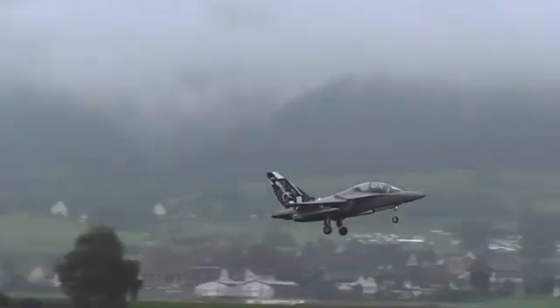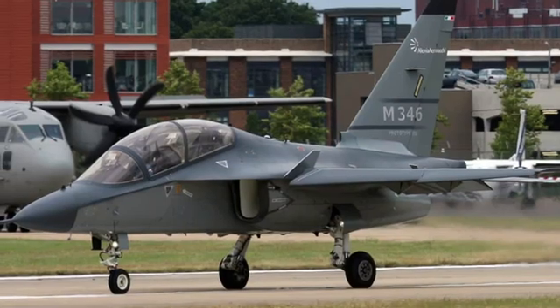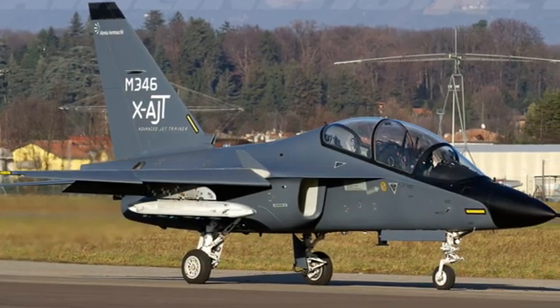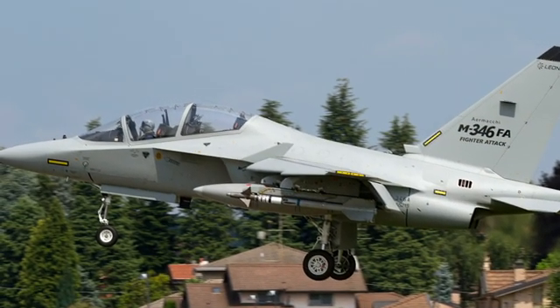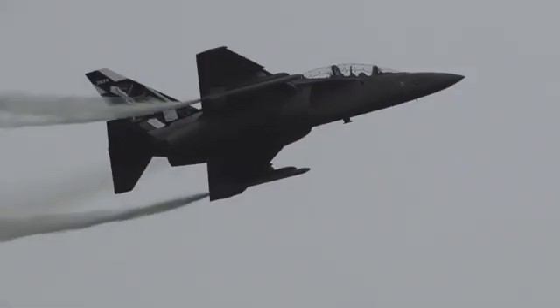From Italy to Israel, Poland to Singapore, the M346 Master has become the backbone of advanced pilot training worldwide. Its success lies in one word: trust — because when future fighter pilots take their first supersonic flight, they trust the M346 to keep them alive and ready.